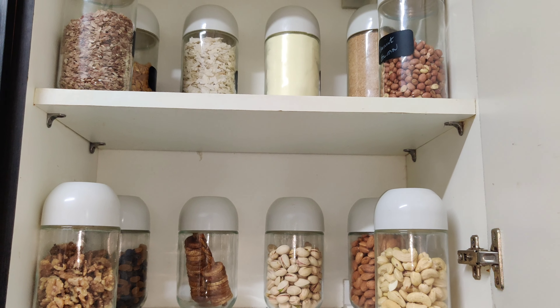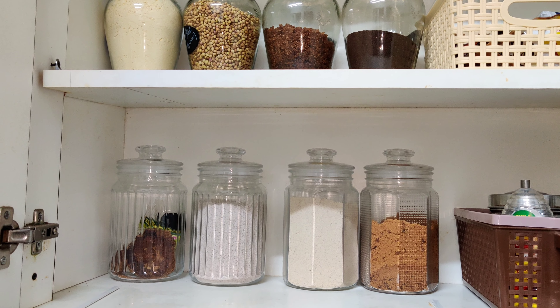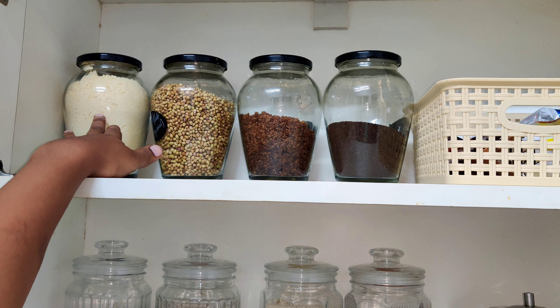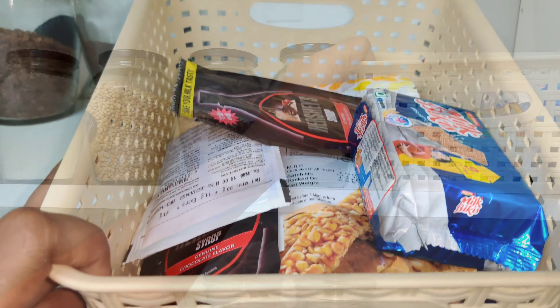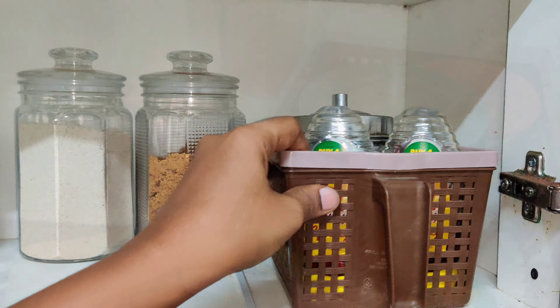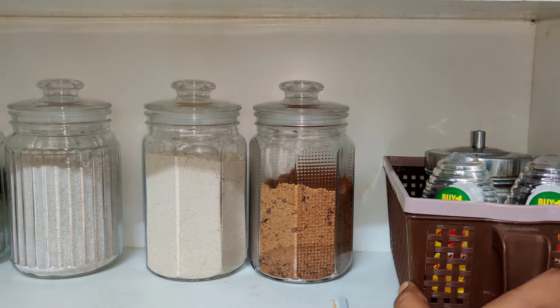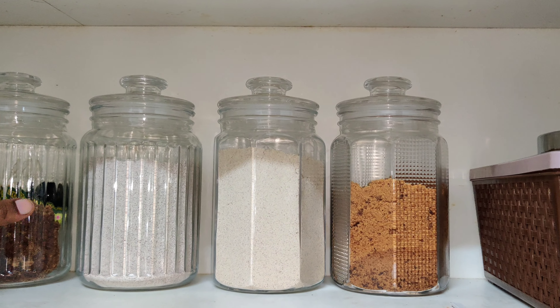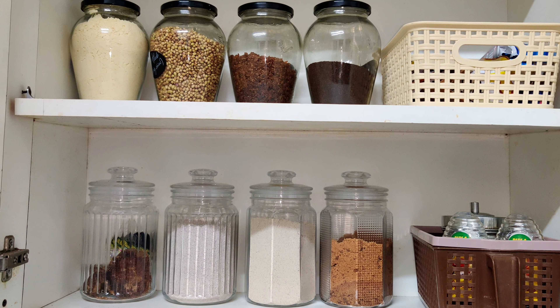We will organize the first cupboard and then move to the next cupboard. In this rack, we put items with lids on the rack — put the lid on the bottom of the bowl. This bowl section holds tea items as well.